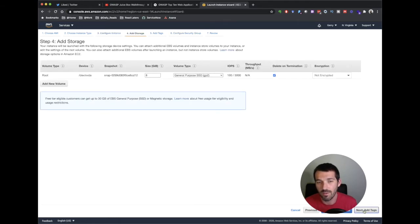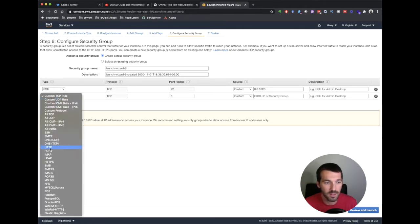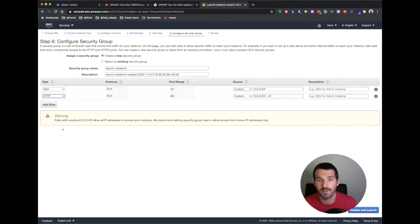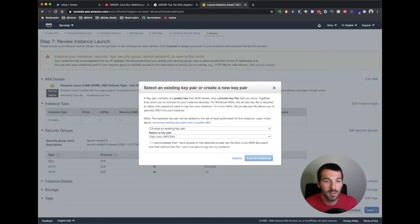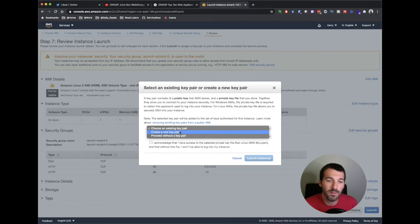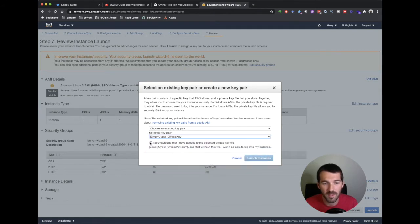We're going to click through and get to the security group. We're going to want to add a rule for port 80, HTTP, because Juice Shop is a web server — it's a vulnerable web server app. You could configure it for your own IP; I'm just going to leave it custom for this demonstration and hit review and launch. Obviously if you have your key pairs, use them; if you haven't done this before, create a new key pair.